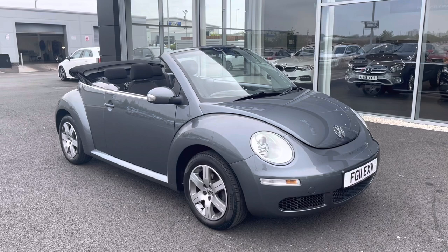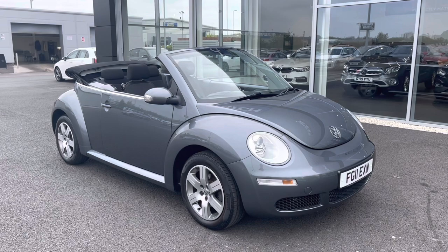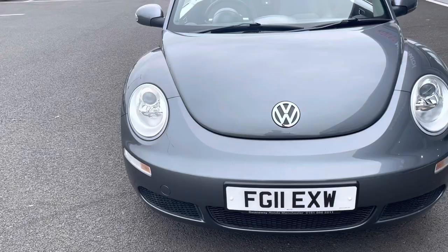Great news is it's a Motor Match approved used vehicle, so it does come with a 30 day or a thousand mile warranty. If you would like to put yourself in for a test drive in this car, please give us a call on 01244 311 404.